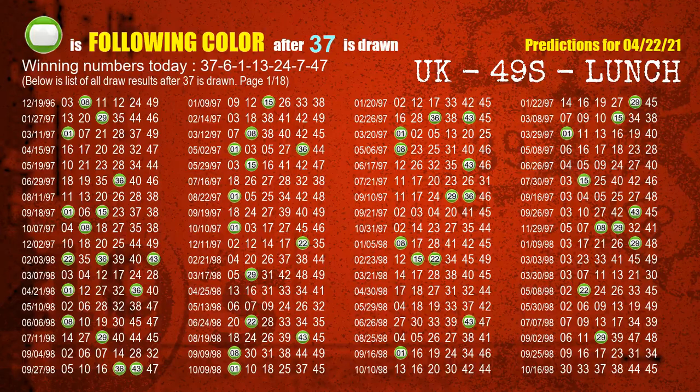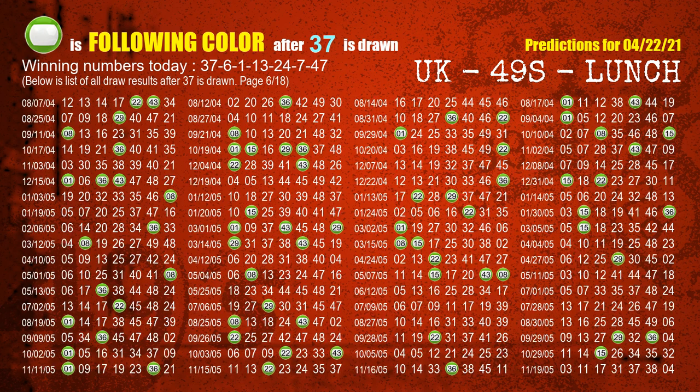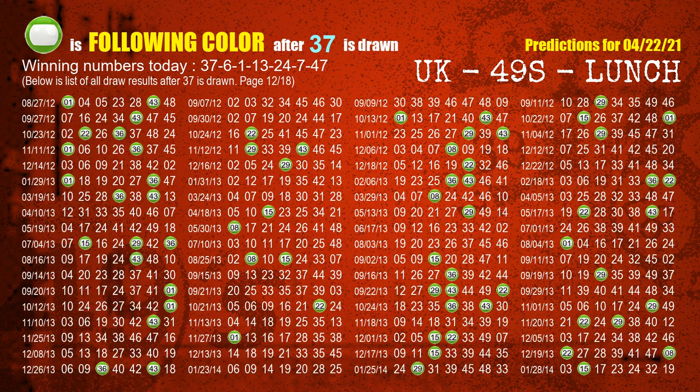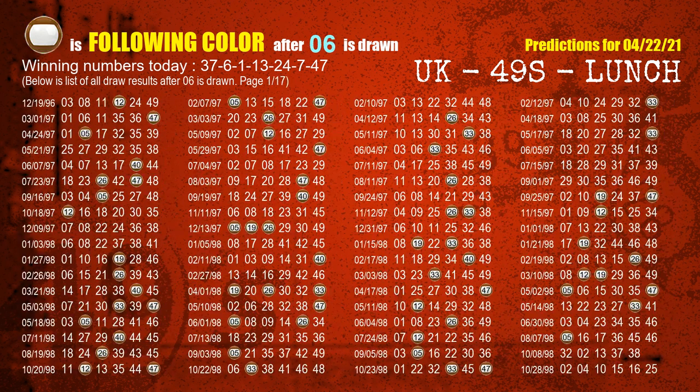Besides following ones, we need more clues for winning numbers of next draw, so we will find out the most drawn ball color through today's result. Following ball colors refer to the color of those numbers being picked on the next draw after this one. The first winning number is 37. The most frequently following color is green when 37 is the winning number in the last draw. We already highlight the color green with a color ball image for you. The second winning number is 06. The most frequently following color is brown when 06 is the winning number in the last draw.